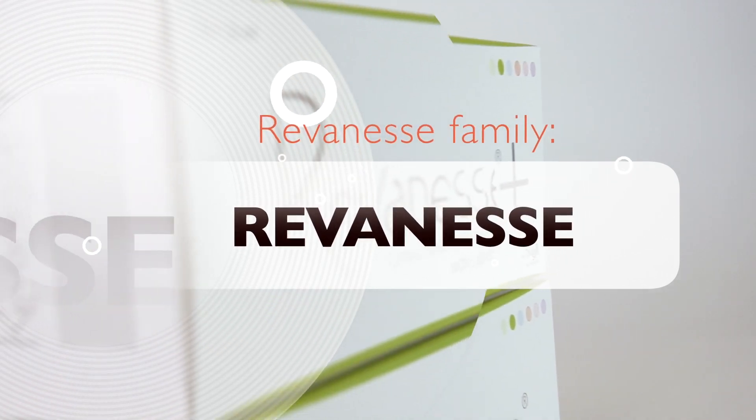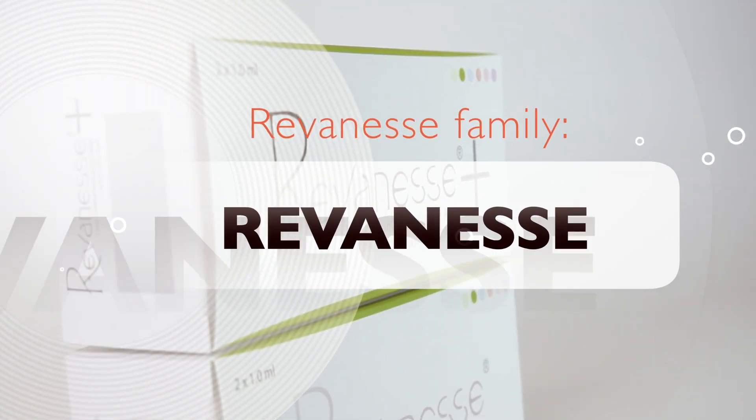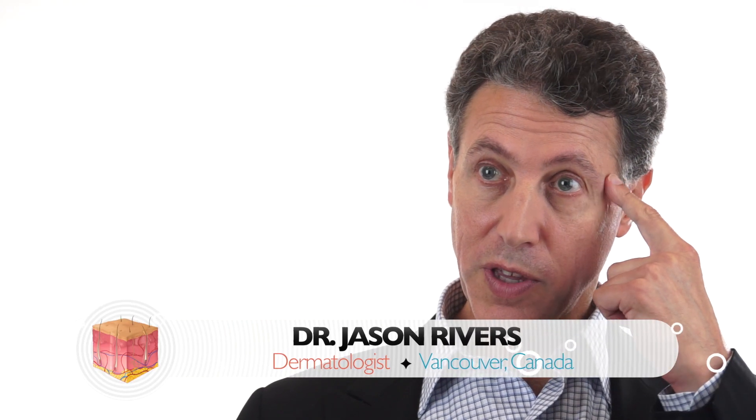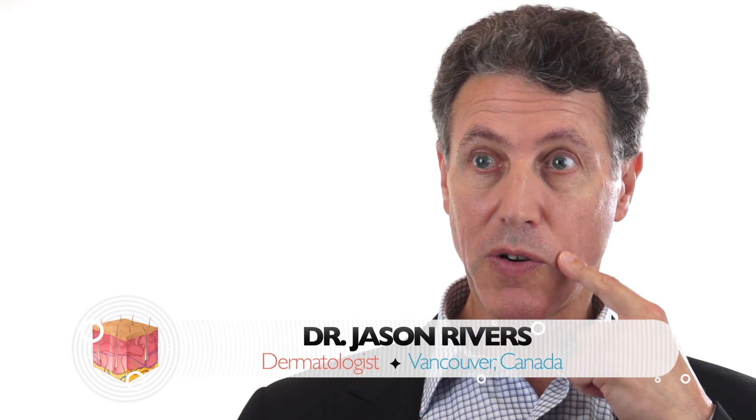Reveness is a lower viscosity, clear hyaluronic acid gel best indicated for filling superficial imperfections in the dermis. This product is used for fine lines, but also for the periorbital region, the perioral region, the glabella, and the tear troughs.